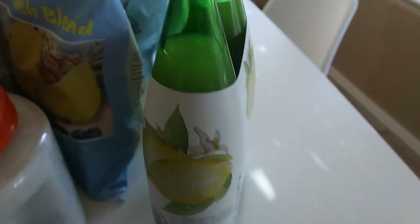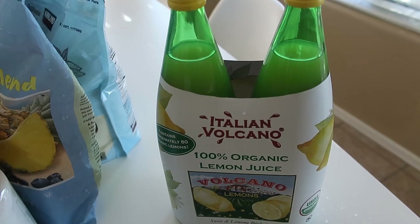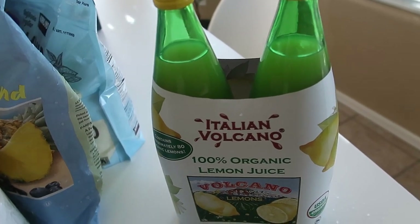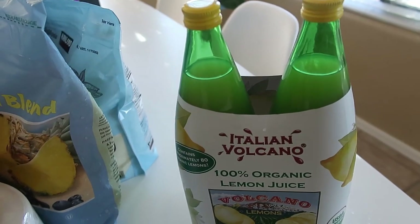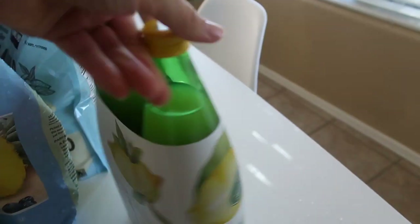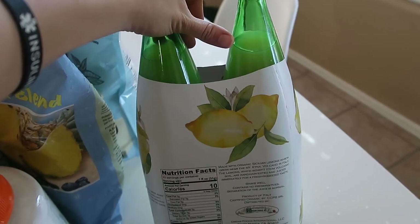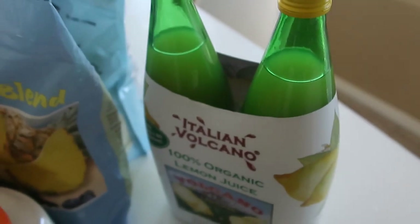I also grabbed a package of two 100% organic lemon juices from volcanic lemons. These are really good for you — lots of incredible vitamins and antioxidants. I'd highly recommend this as an alternative to regular lemon juice. It's organic, just lemon juice — no citric acid, no preservatives, no colors, no artificial flavors or ingredients.